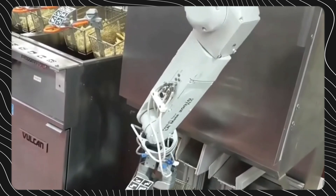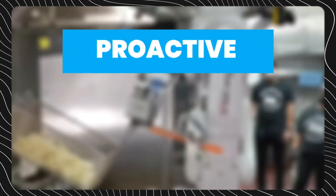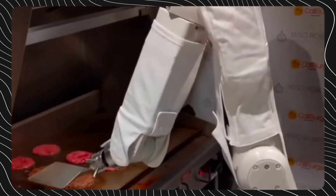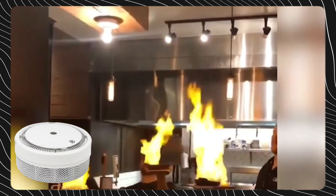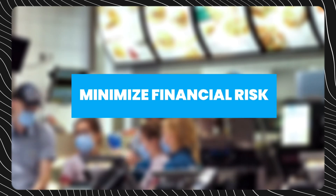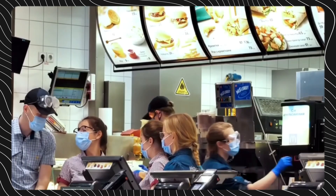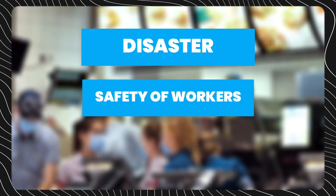Kitchens are chaotic environments filled with potential hazards, and IoT enables proactive rather than reactive responses. Sensors monitor temperature changes and alert staff if fridge units risk failure. Smart fire prevention technology recognizes dangerous smoke and heat patterns and takes appropriate action faster than any human response. IoT oversight minimizes financial risks associated with equipment failure and disasters while protecting the safety of workers in high-pressure environments.